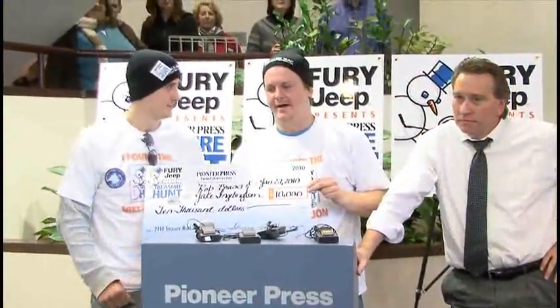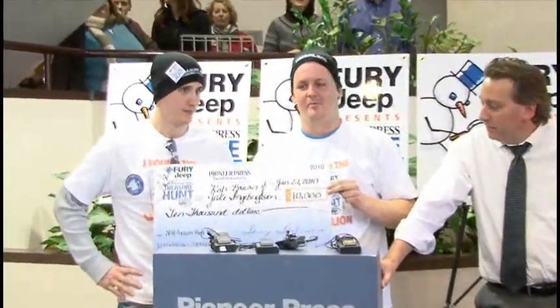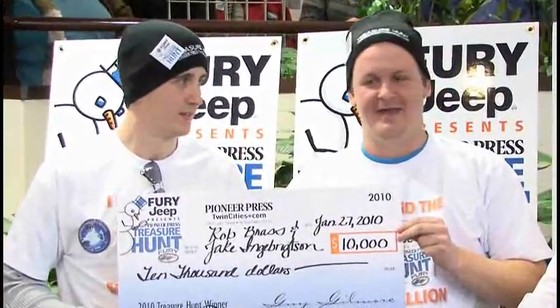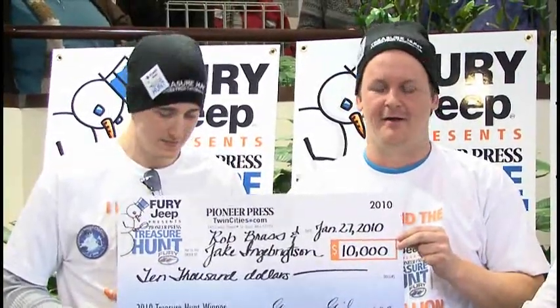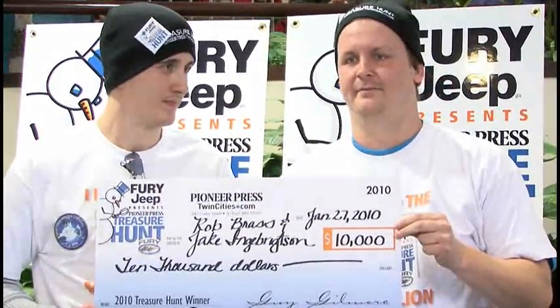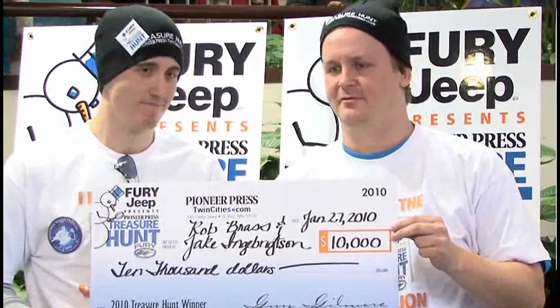Basically what had happened today, my digging tool — my hoe — broke, and I don't know if I would have found it had that not happened. I had to go back to my car, and I told Rob we gotta have a little conversation about the clue from last night when we get back to the car. So I went and decided that an ice pick would probably be the best tool to use.